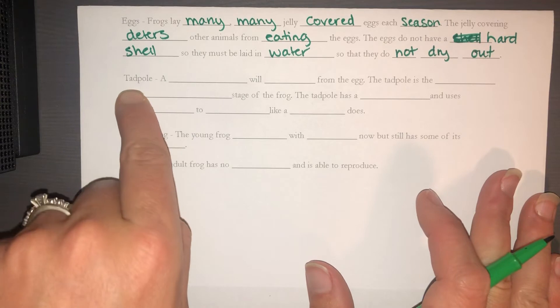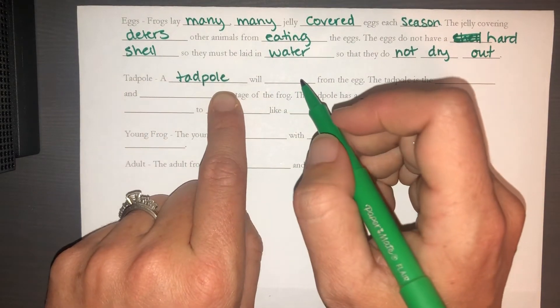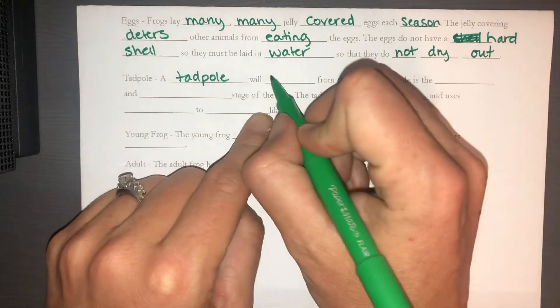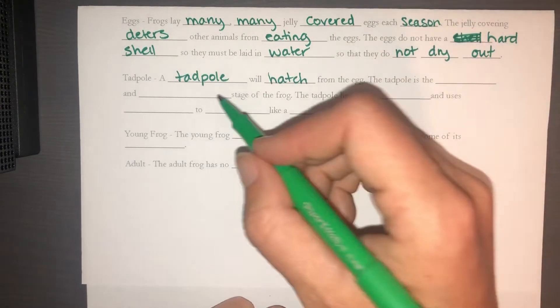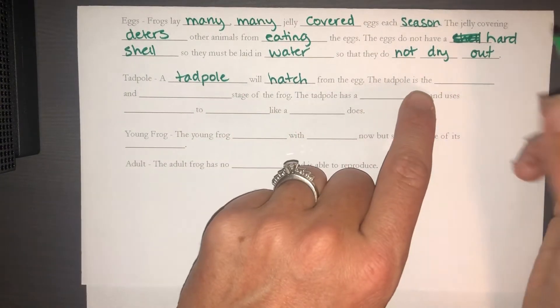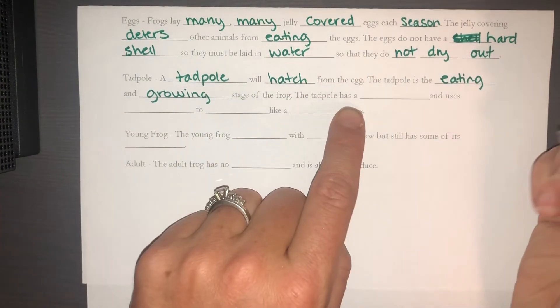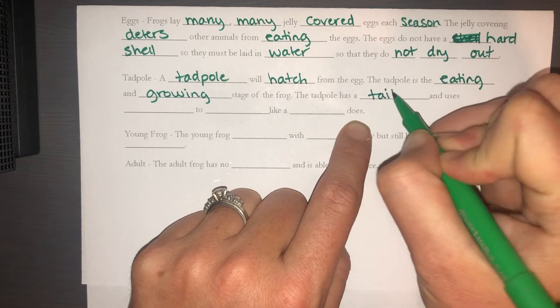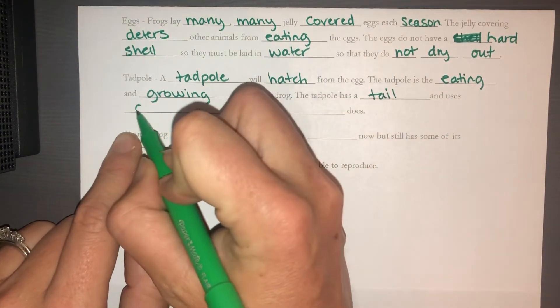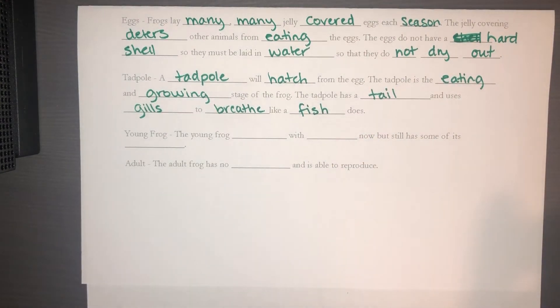Pretty quickly from the egg, a tadpole is going to hatch out. There's a time-lapse video you can watch — tadpoles only take a couple of days to hatch from the egg. When tadpoles hatch, they're really vulnerable and can't even swim at first, which is why not all tadpoles make it to become frogs. The tadpole is the eating and growing stage of the frog. It has a tail and uses gills to breathe, like a fish.